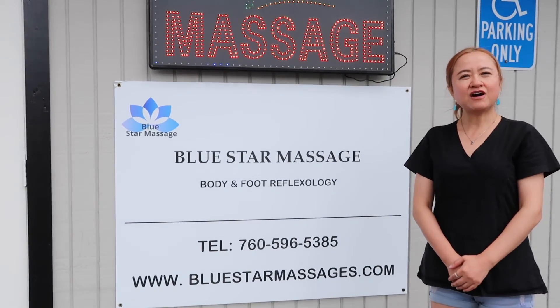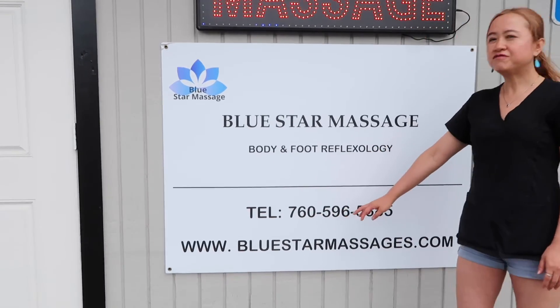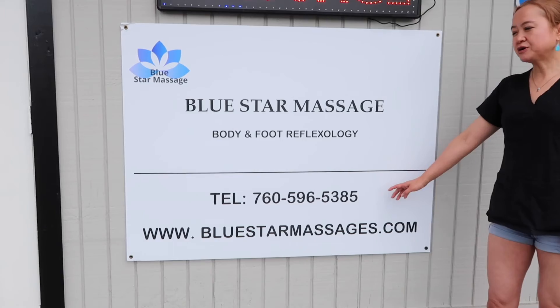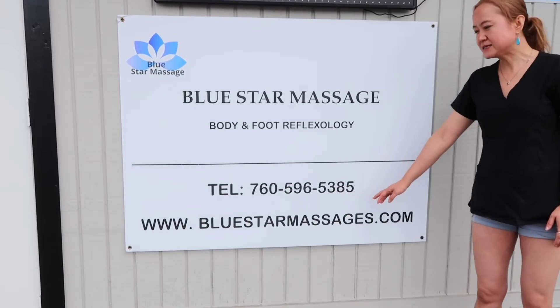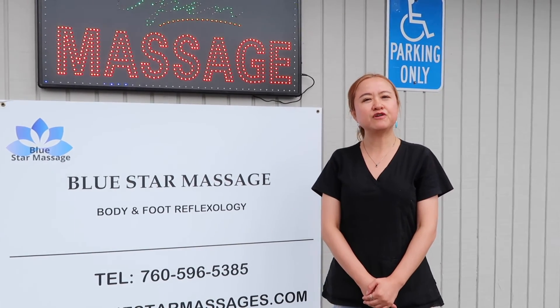This is the end of our video. You can call us at 760-596-5385. Also, you can visit our website bluestarmassage.com. If you like our video, please subscribe. Thank you for watching.